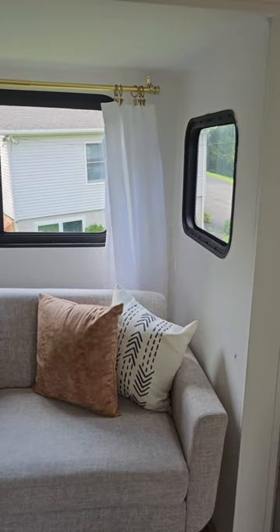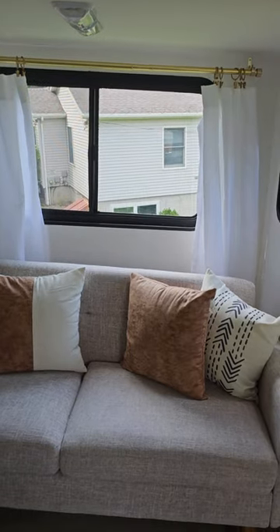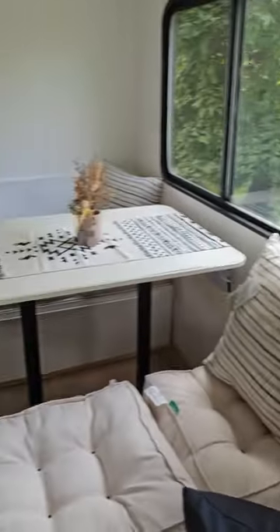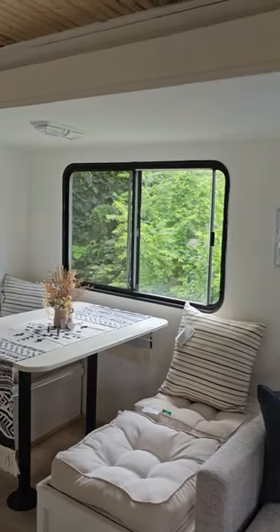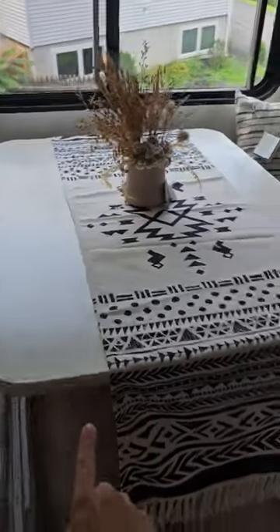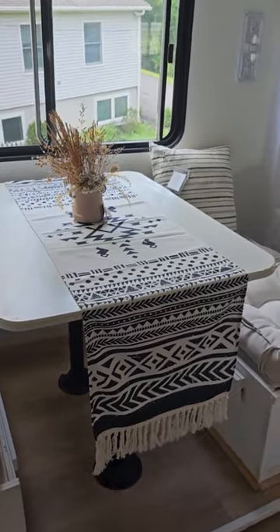A lot of things in the RV are brand new because we didn't really get to use it. It's been used as a home office for the past year and has just been sitting in the driveway, so many items still have the tags on them. The pillows and everything inside are included. This is one of the really big windows.